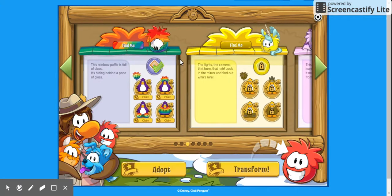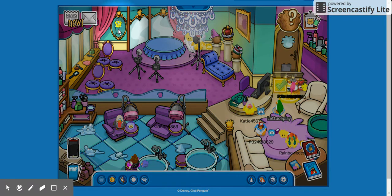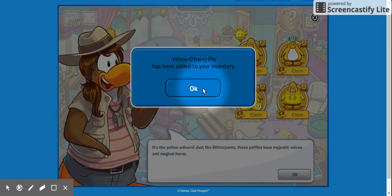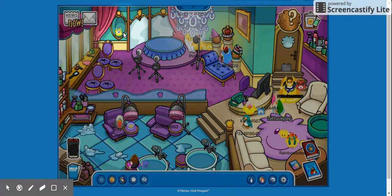Unicorn puffle — the clue says: 'The lights, the camera, the unicorn flair — look in the mirror and find out who's there.' It's going to bring us to the beauty salon or the clothes shop. Behind the mirror, right here — this mirror has our unicorn puffle.